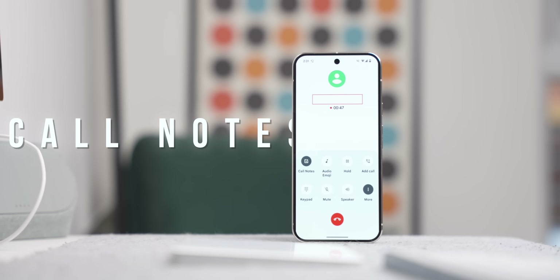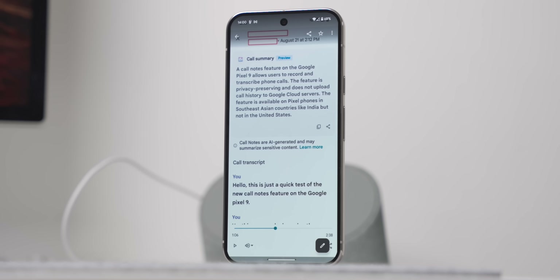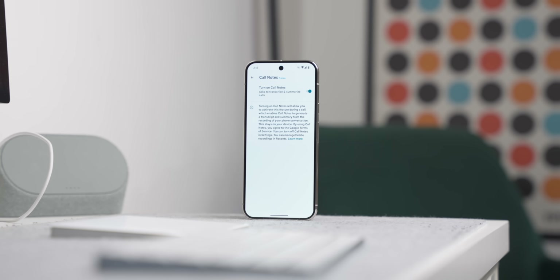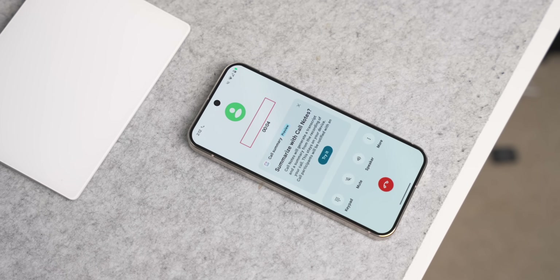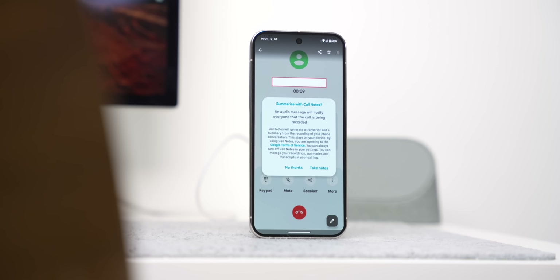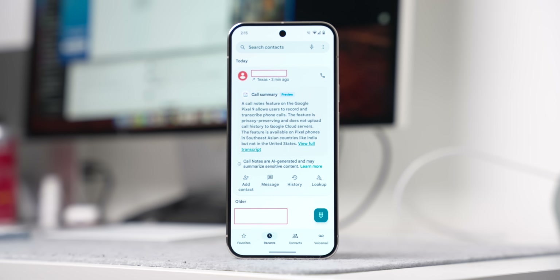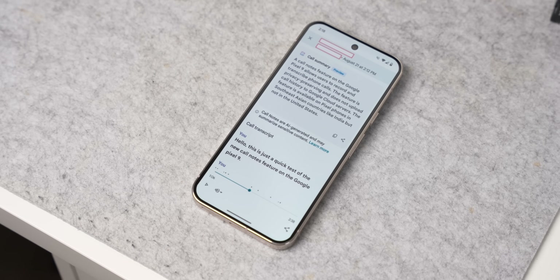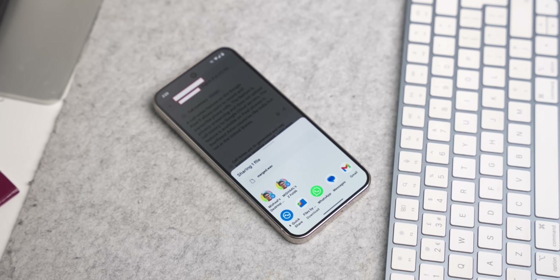A new feature to the Pixel 9 this year is Call Notes. Call Notes gives you the ability to record your calls and then transcribe and summarize them on your Pixel. This isn't on by default, so you need to go to Settings, then Call Notes, and activate it there. Depending on where you are in the world, you might not see this option. When enabled, tap 'Try it' when you get a call, and when the call is recording there'll be an audio message saying this call is being recorded, so the other person knows. Once you're done, go into the Recents tab on your phone app and tap 'View full transcript' — though you may have to wait a little while before it shows up. From there you can view the entire transcript, listen to the recording, or share the WAV file.